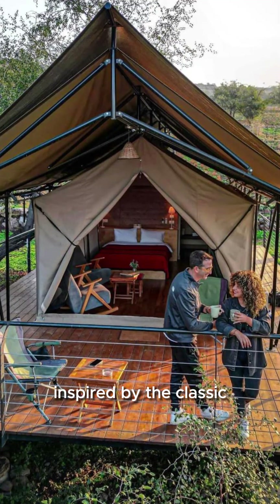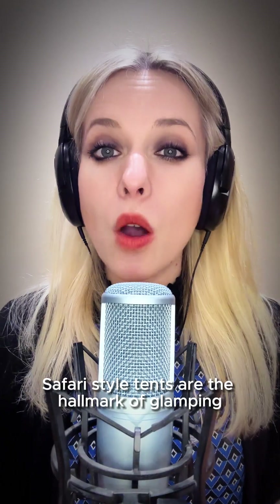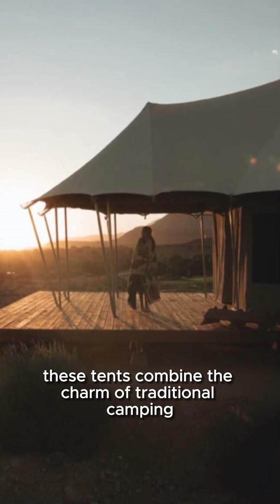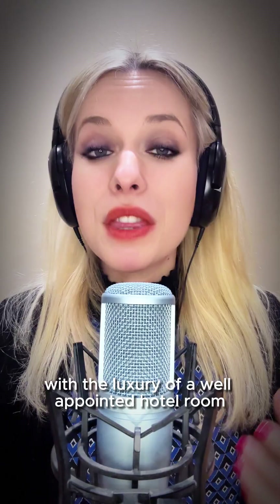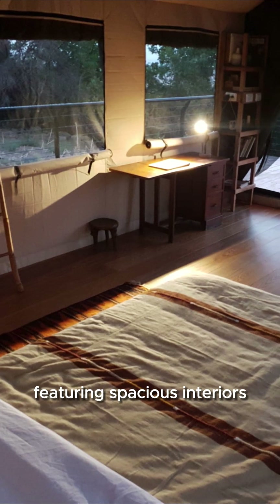Inspired by the classic canvas tents used on African safaris, safari-style tents are a hallmark of glamping. These tents combine the charm of traditional camping with the luxury of a well-appointed hotel room, featuring spacious interiors.